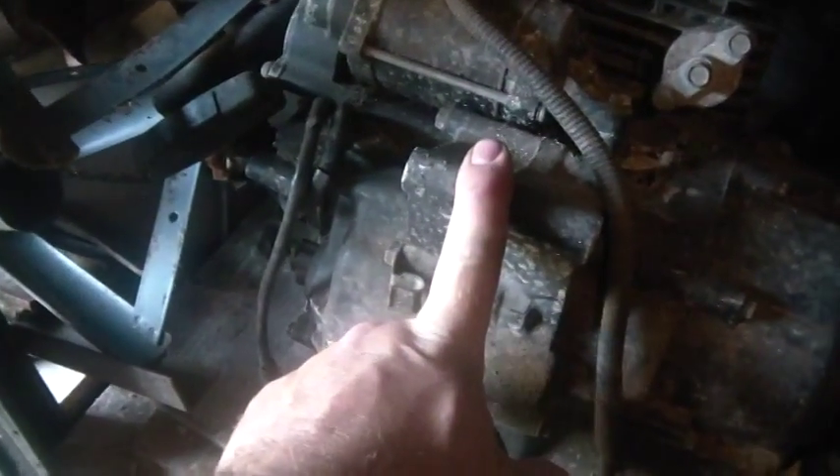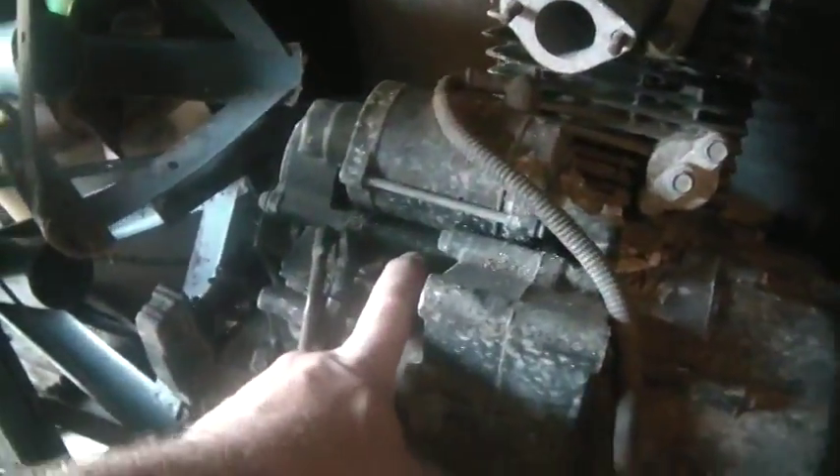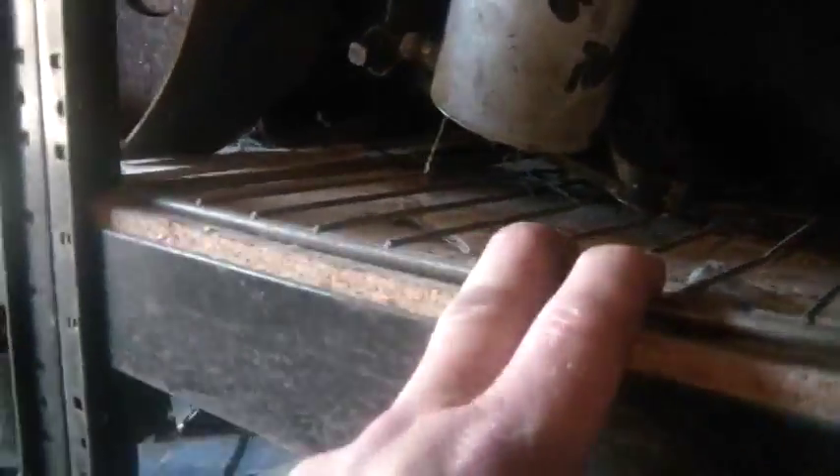Going through the boxes here - this is an 80cc engine for like an XR80. This is a 200cc engine for a quad, an ATC 200; it's got the recoil on it and the electric starter, which is always a nice find. I moved that engine in from outside, and I also moved an oil burner in from outside - I'm not sure which one it is.